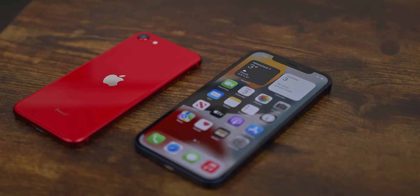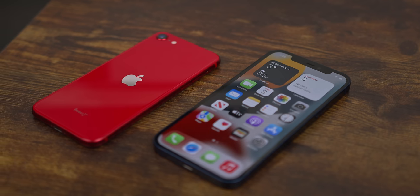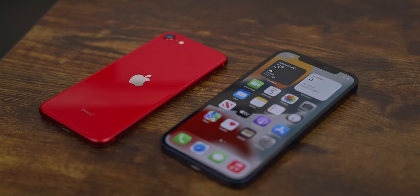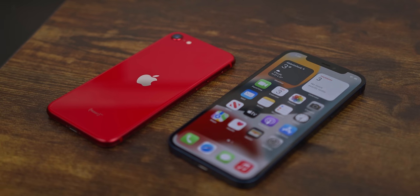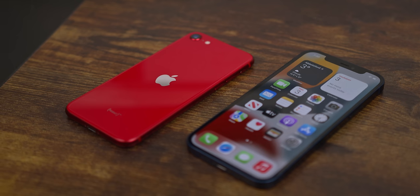I like having a phone that can last at least the day, and while the SE 2 can do that, anything more than moderate use is definitely going to be pushing it. The iPhone SE is a great phone held back by the battery life, and maybe one other aspect that I'm not really a fan of, which we'll get to.